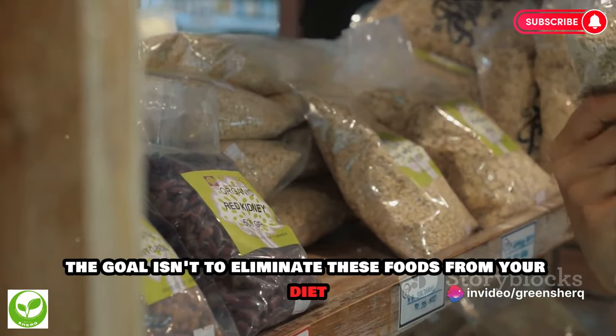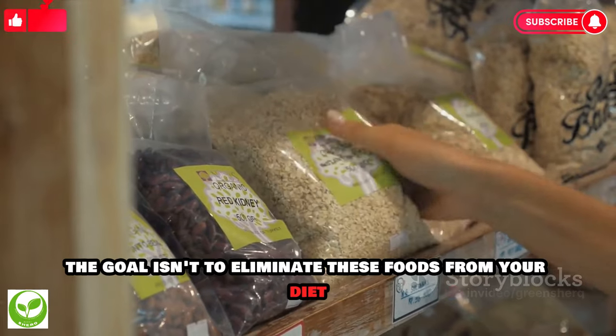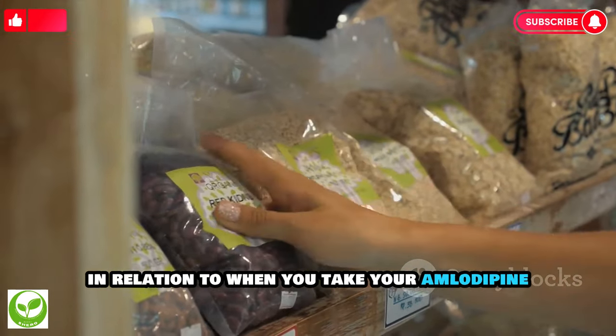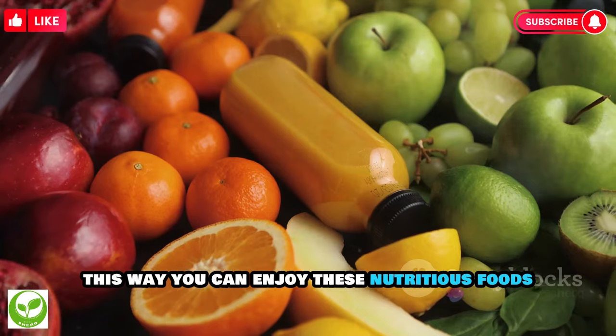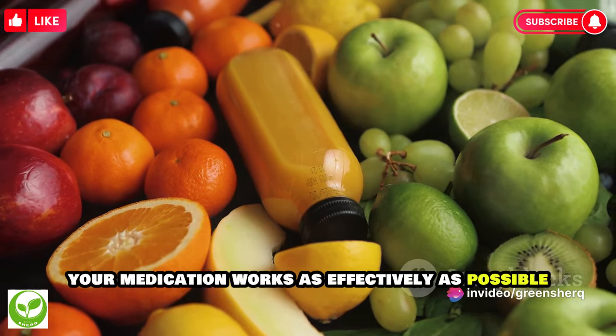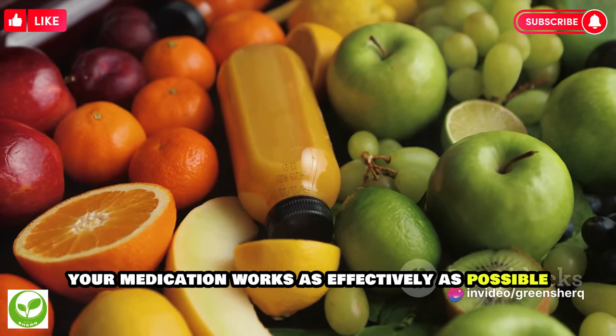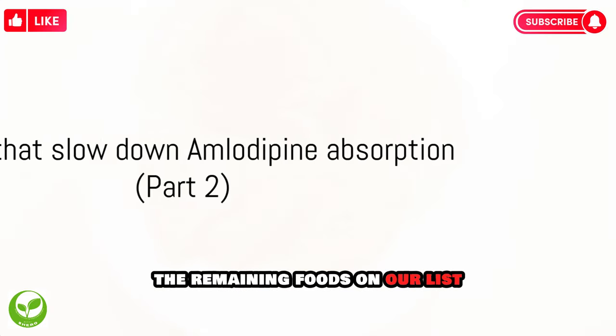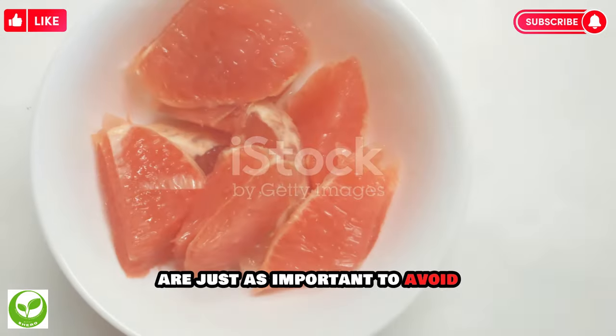Remember, the goal isn't to eliminate these foods from your diet, but to be mindful of when you eat them in relation to when you take your amlodipine. This way, you can enjoy these nutritious foods while ensuring your medication works as effectively as possible. Stay tuned — the remaining foods on our list are just as important to avoid.